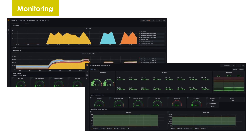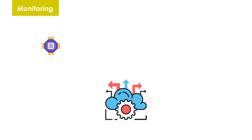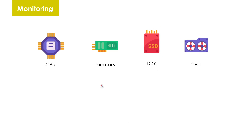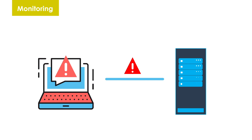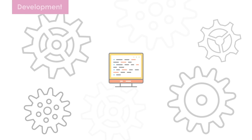Besides, QCT Pod provides a web-based dashboard for administrators to check the resource utilization of CPU, memory, disk, and GPU. It can also detect and alert you to system anomalies. In short, real-time monitoring makes QCT Pod highly reliable.